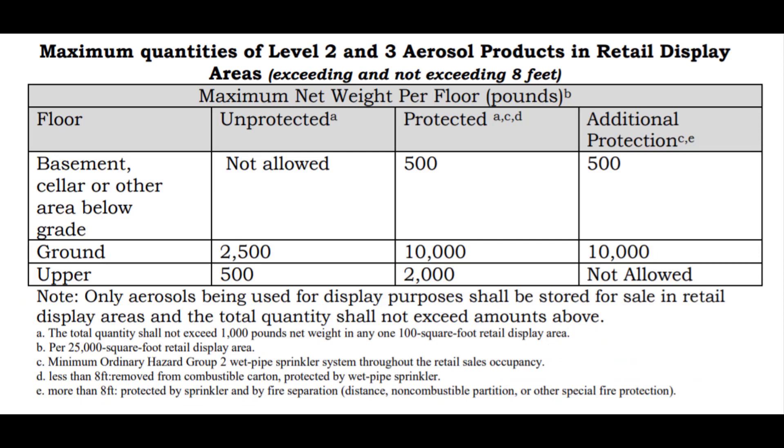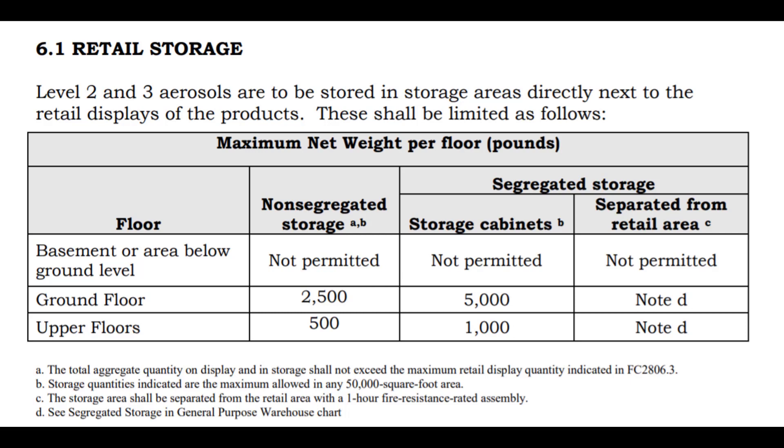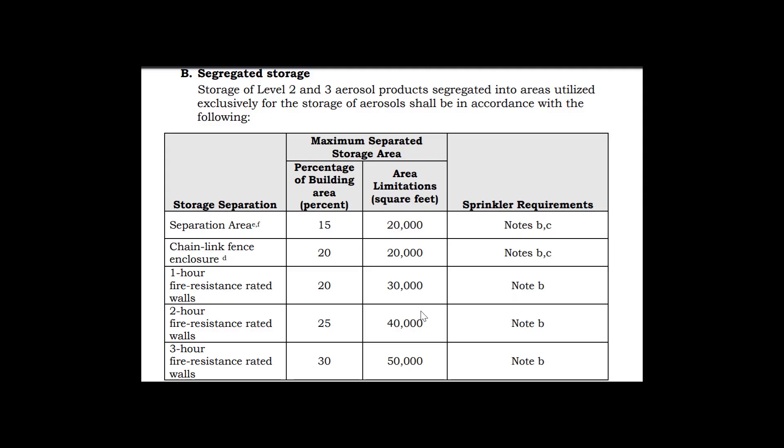It is extremely important to become familiar with these charts for the exam. Understand the maximum quantities of Level 2 and Level 3 aerosol products in retail displays when placed on the floor, the basement, ground, or upper floors in protected and unprotected areas. Level 2 and Level 3 aerosols are to be stored in storage areas directly next to the retail displays of the product. This chart breaks down storage cabinets, segregated and non-segregated storage, for basement floors, ground floors, and upper floors of a facility.